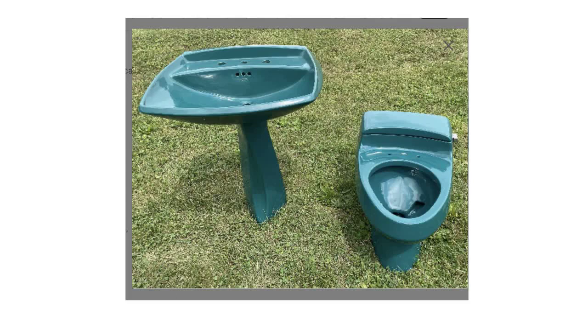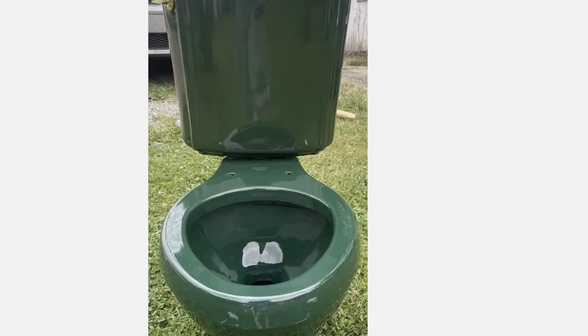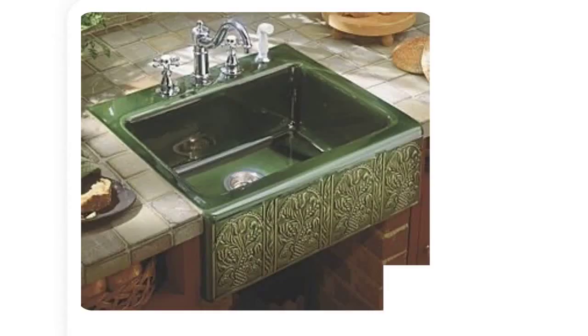The 1990s saw the end of Aspen and Fresh Green. However, it began the very popular dark hunter green color called Timberline in 1994. It was a 97 color code, available for a select few limited edition pieces. Copper Verde was also an addition in this decade, beginning in 1998 with an M3 color code. All of these green colors were extremely successful for Kohler and each had great runs.